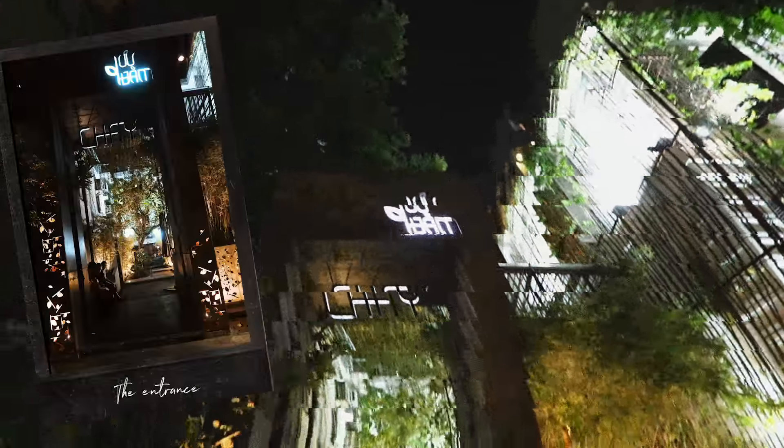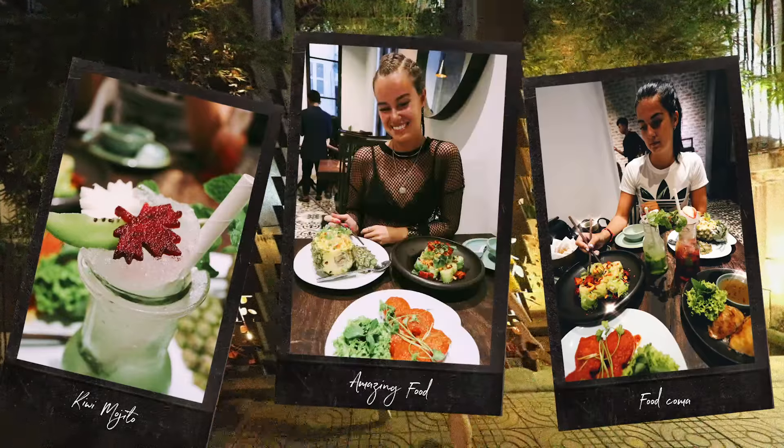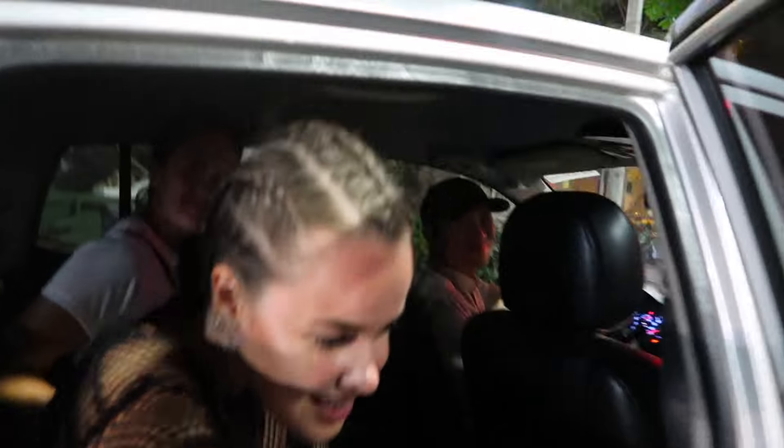I honestly can't recommend this place enough. I think I can go as far as saying this is one of the best vegan restaurants I've ever been to in the whole world. Look at these mojitos and the food was just so tasty — I can't wait to go back there. We just had an amazing dinner at the vegan restaurant.